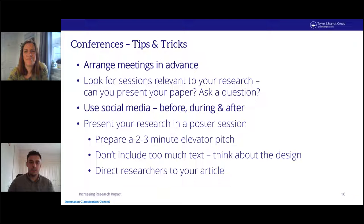On to conferences. Although we're seeing much less physical attendance at conferences these days, it's really important to bear these in mind as they also apply to virtual ones. Arrange meetings in advance so you don't miss out on any opportunities. Look for sessions related to your research to see if there are opportunities to present your paper or ask questions. Social media is a powerful tool — use it before, during, and after the event. Find a poster session to present your research — it should constitute a short elevator pitch describing the key points and directing researchers to your article.